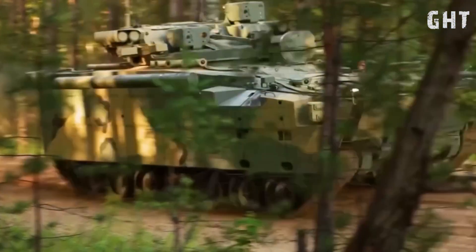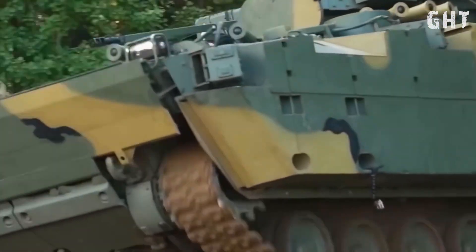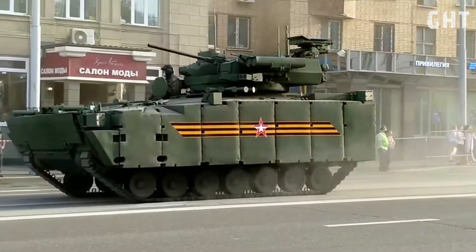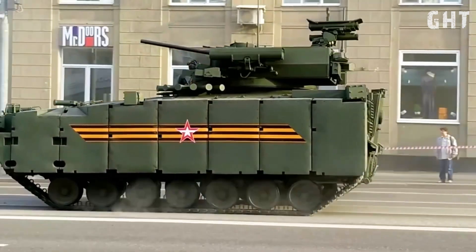Welcome to today's exploration of one of Russia's most advanced infantry fighting vehicles, the Kurganets-25. This tracked amphibious vehicle is designed to transport infantry while providing substantial fire support on the battlefield.